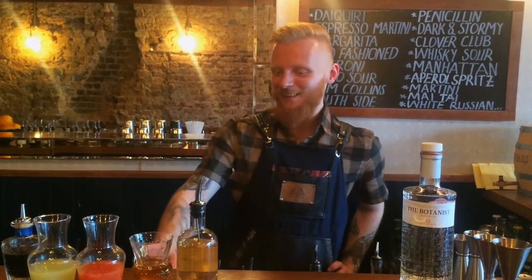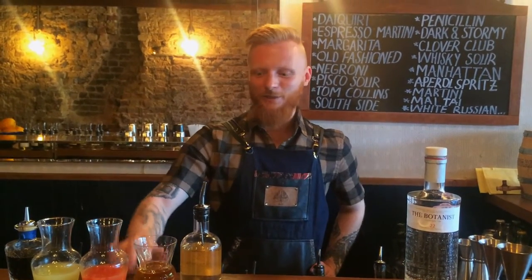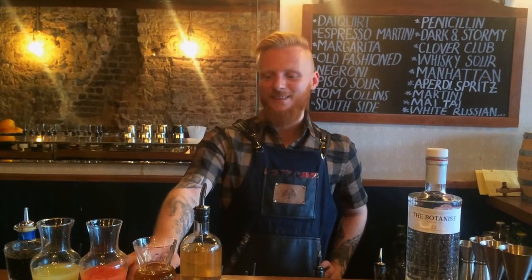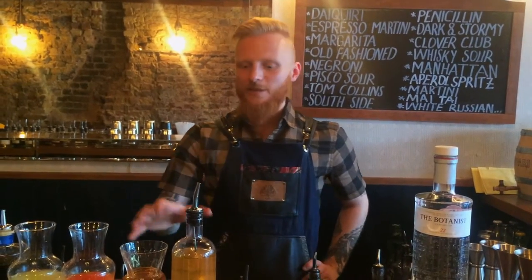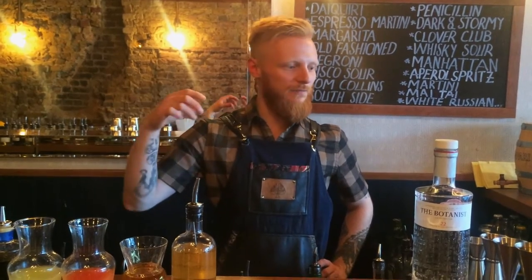Hi, it's Bart again and now I'm gonna get you one of my signature cocktails — that's the Caravan. The Caravan was created for the High Water menu of spring 2016, and basically the inspiration behind the cocktail is flowers.